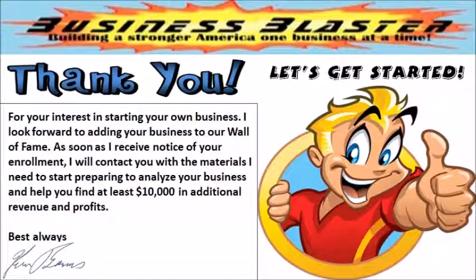Thank you for your interest in our program and in starting your own business. I look forward to adding your business to our wall of fame. As soon as I receive notice of your enrollment, I will contact you with the materials I need to start preparing to analyze your business and help you find at least $10,000 in additional revenue and profits. Go to the Let's Get Started page to start your risk-free subscription to the program. You'll be glad you did. Thanks again.